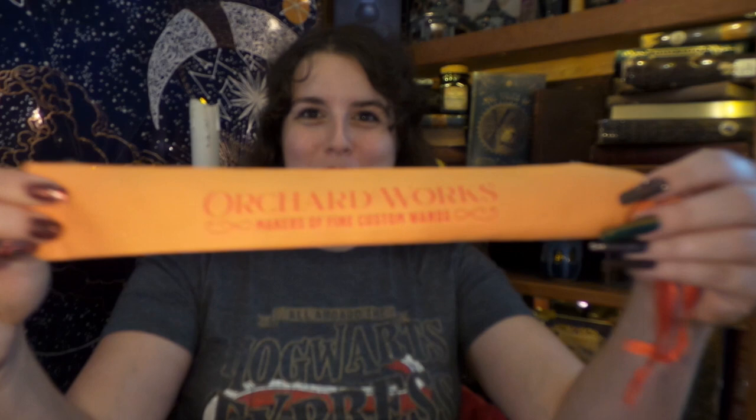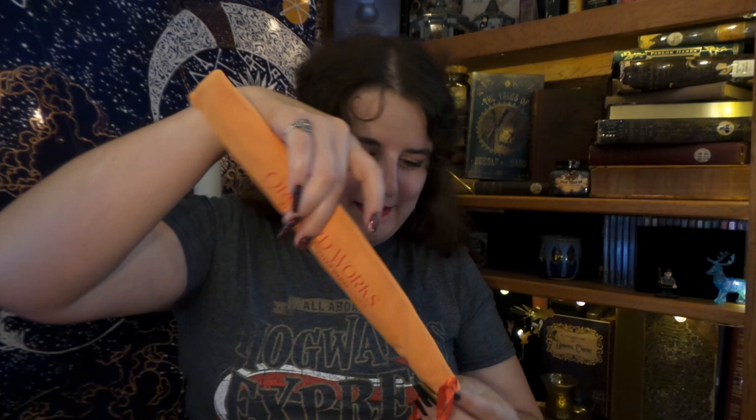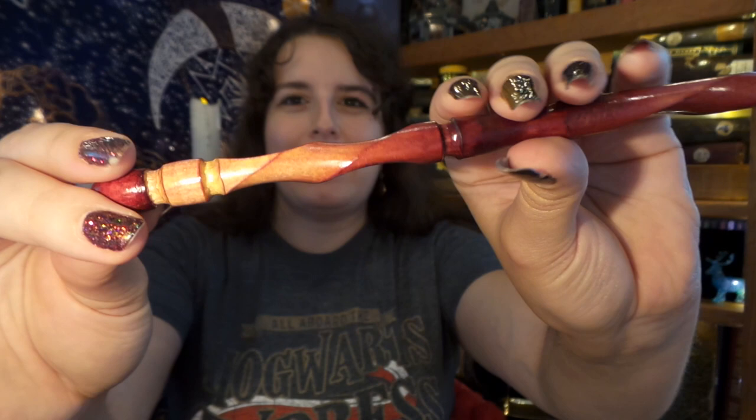I just saw something, and it has to be the first thing I take out. I see this little soft bag. I am so excited. It says Orchard Works, maker of fine custom wands — phoenix core, 12 inches, and swishy, ideal for charm works and counter spells. Oh my gosh. We have a beautiful hand-carved wand. Akio, more goodies? Yes please! First item — thrilled with it.